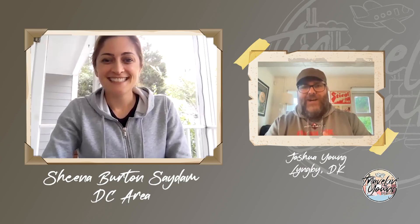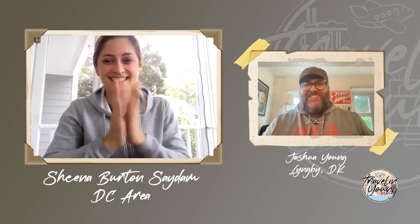Welcome to this very special Try It On Tuesday with my good friend Sheena, who I have known since we went to grad school together — we met in 2007, 2008 in the DC area. By the way, I've got my Nationals as always shirt on. Sheena, why don't you give us a quick description of what you're up to in the DC world?